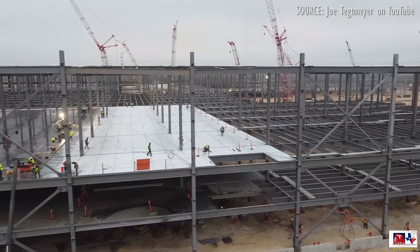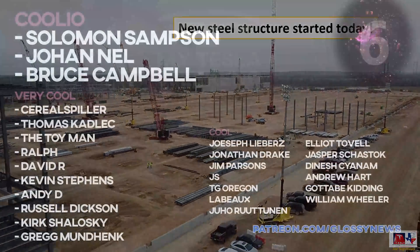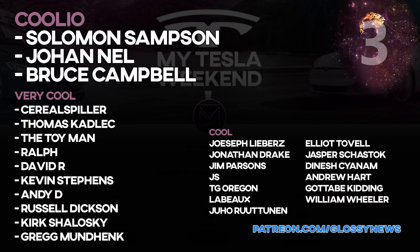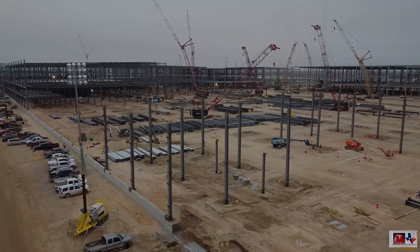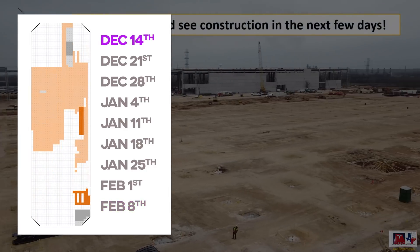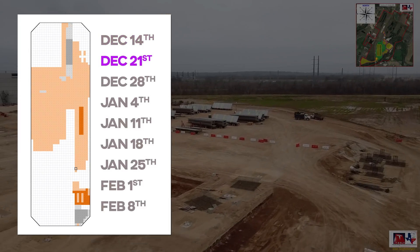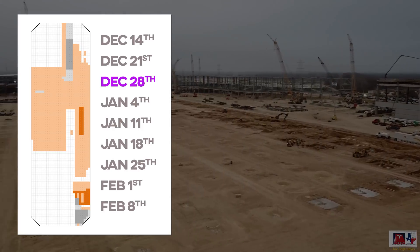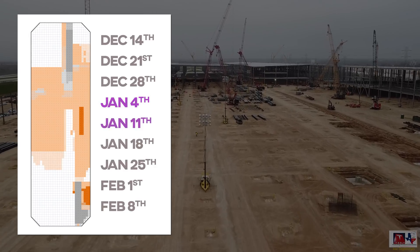Let's take our weekly look at the completion according to the sitemap, with a big thanks to my Patreons who get bonus material, early access in some cases, and help keep the channel growing. Here's the site as it appears today. Let's wind it back to December 14th and watch it change week by week. The orange is foundations, the gray is frames, and the dark gray is roofed-over sections. You may want to rewind it a few times to see just how quickly it's changed over just nine weeks.